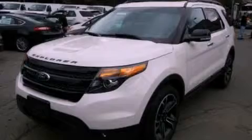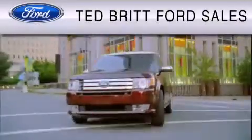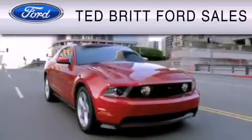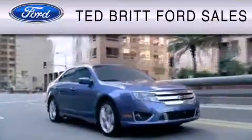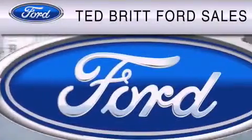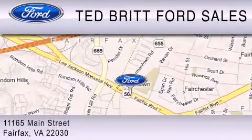Please call today to reserve this vehicle for a test drive. Ted Britt Ford Sales is dedicated to do everything possible to ensure that the experience you have selecting your vehicle is as pleasant as possible. We are located at 1165 Main Street in Fairfax.